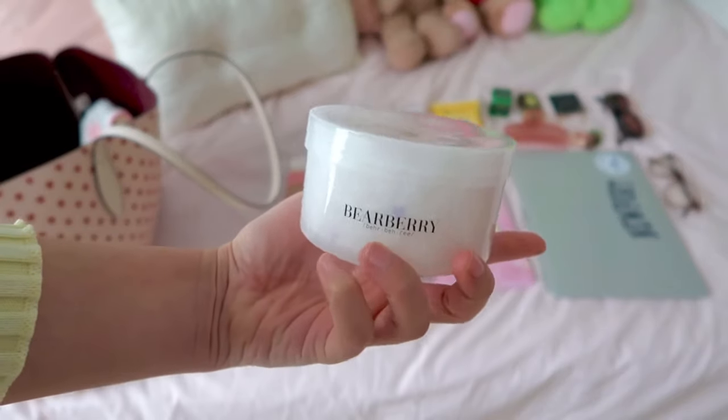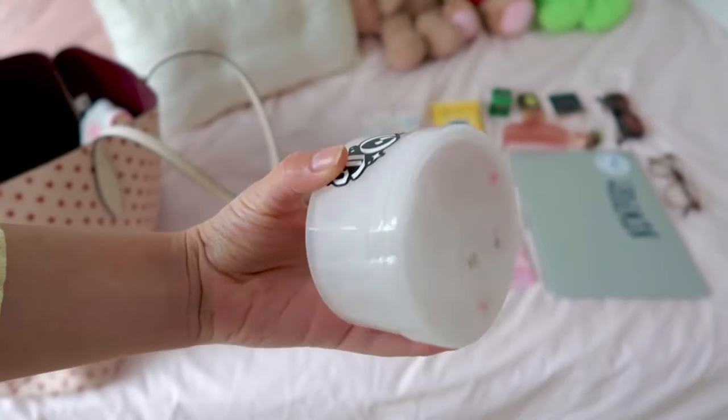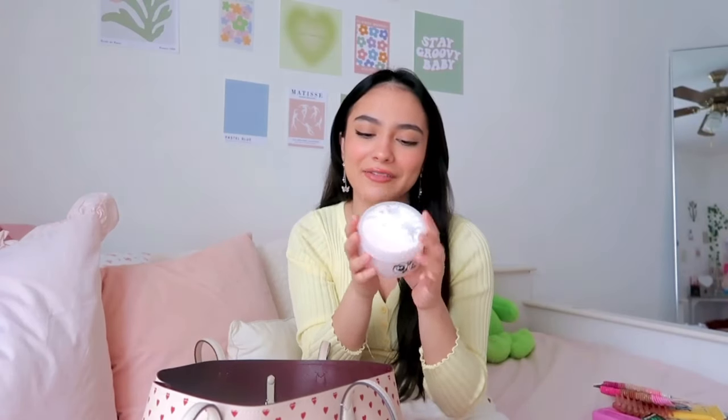Okay, this is super random, but whenever I'm in the car and I get bored or just want to play with something — slime! I absolutely love this slime. It's called Bearberry and it's just so adorable and it smells amazing — like strawberries. It's my favorite and only slime, so I keep this in my bag.